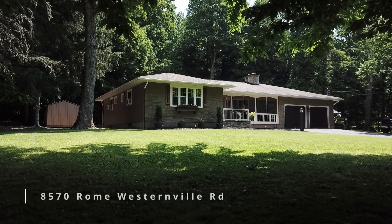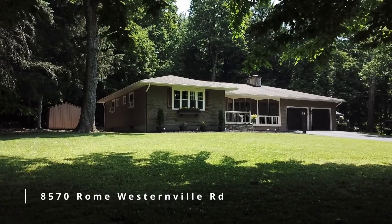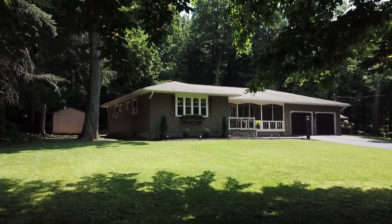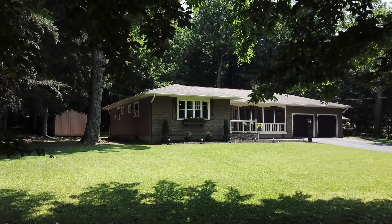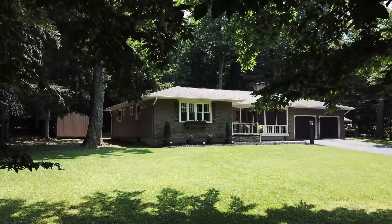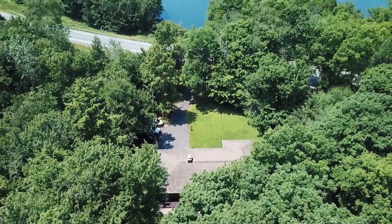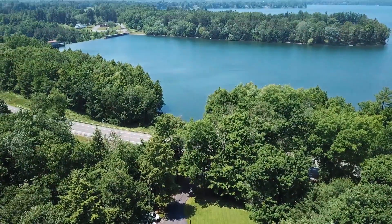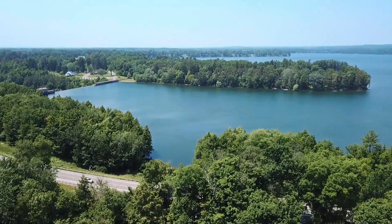Do you crave a home that provides an indoor-outdoor connection for entertaining, with rooms that seamlessly flow from the indoors to the outside? Situated on 1.82 acres with breathtaking Lake Delta views and permitted use access with the rare ability of having your own dock in the water, the absolute best of both worlds presents: country living within city limits.